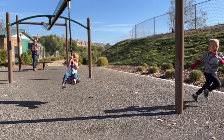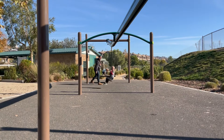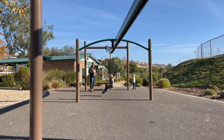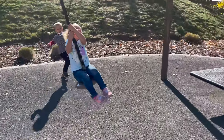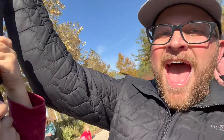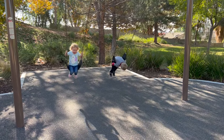Being the responsible dad that I am, I had to test it out myself just to make sure it was safe for the kids. This one definitely gets my seal of approval.